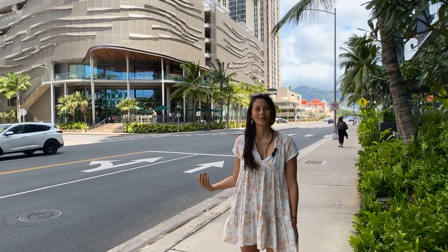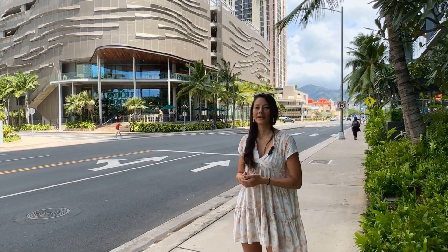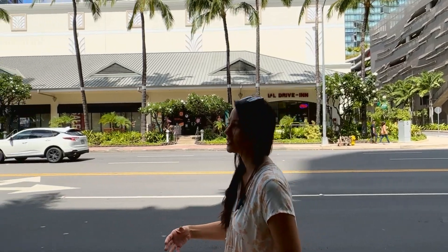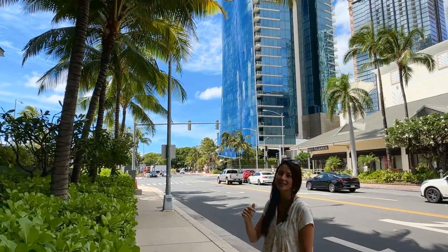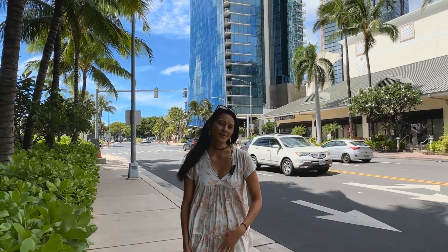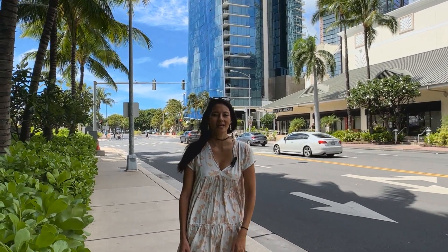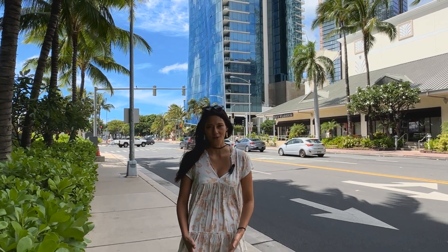Aloha, everyone. Today we are over in Ward Village and are going to check out the new Project Launio. If you are interested in getting into this front row building, just like one of the other ones, such as Waiea over here at a discounted rate, listen up because we are going to give you the inside scoop. My name is Chelsea. I'm here with my husband Matt, and we are the founders of the Turnkey Group brokered by eXp Realty. Together with our amazing team, we talk about all things real estate all across Oahu.